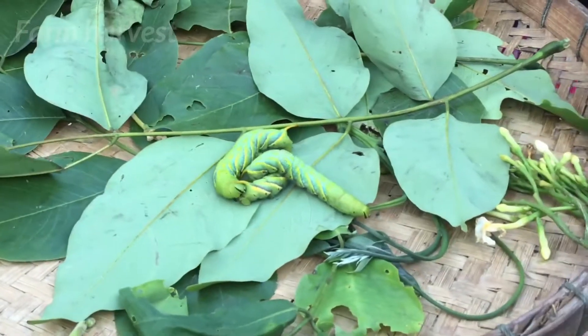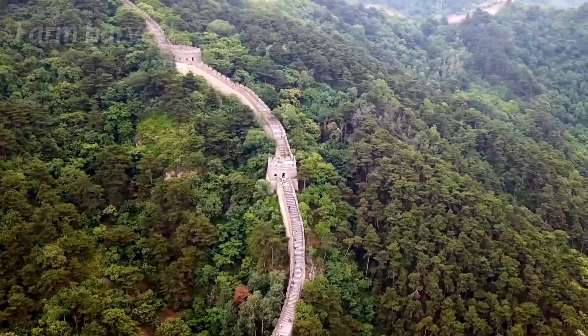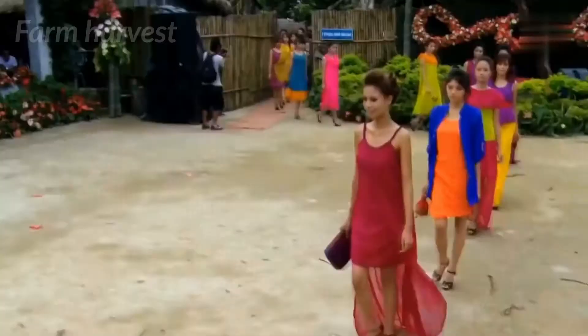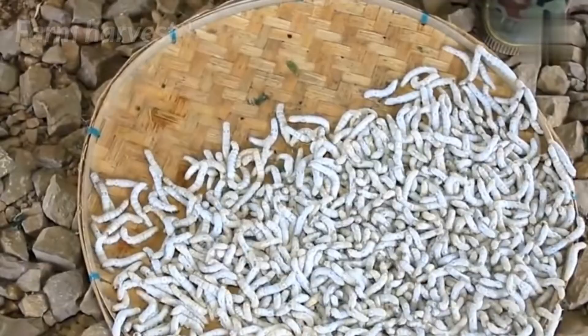It's a wonder of nature that how this tiny little larva can produce the most demanded and comfortable cloth in the world. It all began 5,000 years ago in China, when some ladies accidentally discovered a way to get the silk thread from the cocoon. As time went by, this fabric established itself as an industry. Let's see how silkworms are raised for silk harvesting.